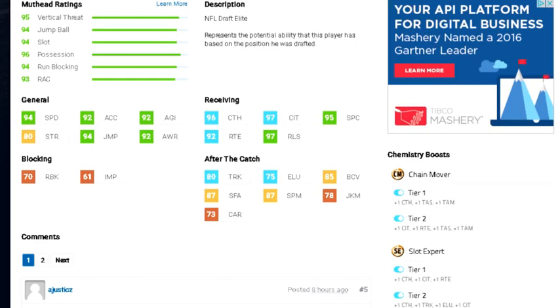80 trucking, 75 elusive, and 97 catch in traffic.